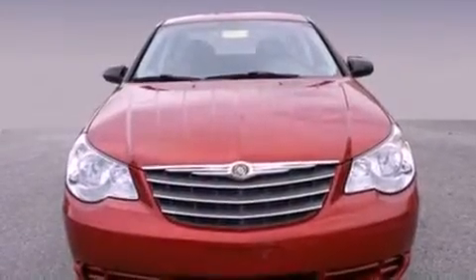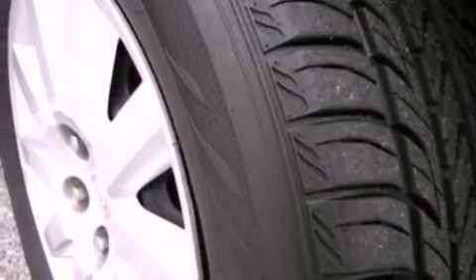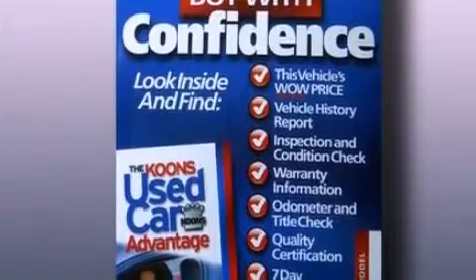Its top features include full-power accessories, an external temperature gauge, a four-speaker stereo system, a CD player, a multi-link rear suspension, a four-wheel independent suspension, a passenger side vanity mirror, a low-tire pressure indicator, privacy glass, and cruise control.